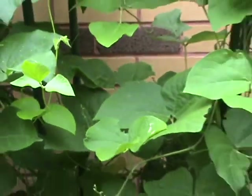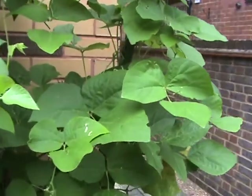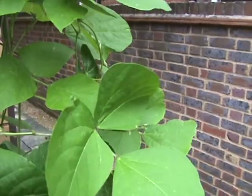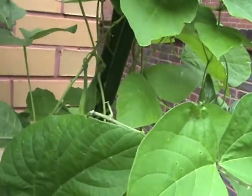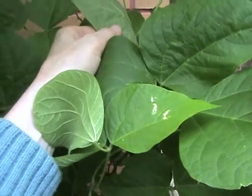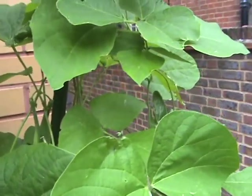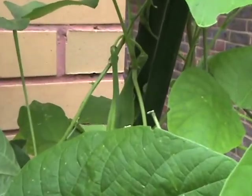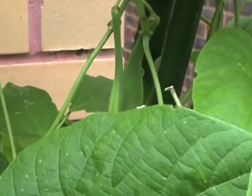And the runner beans — they're awesome somewhere. There we are, a few of them.